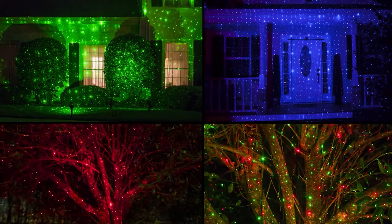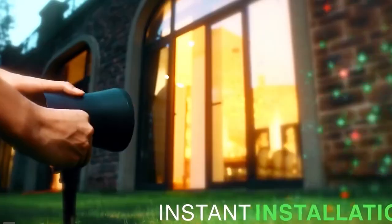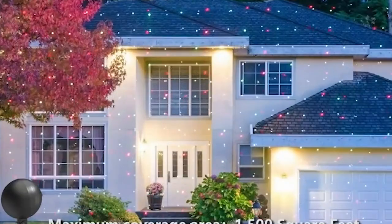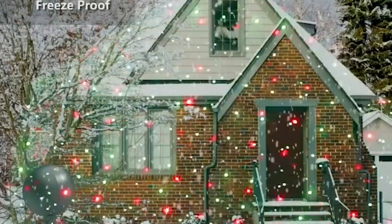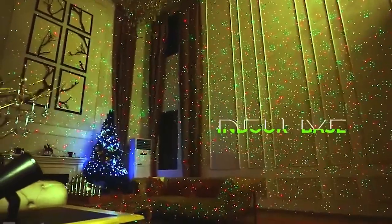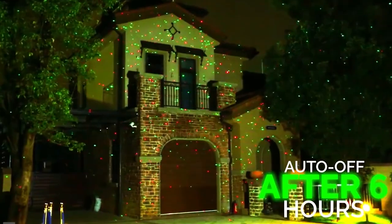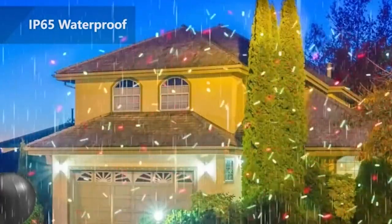Our remote control makes it easy to control patterns, speeds, and timing modes, so you can customize your light display to perfection. This amazing product is perfect for anyone who wants to add a touch of holiday cheer to their home. With its weather-resistant design, it can be used both indoors and outdoors without worry. The Laser Light Projector is also very easy to install with a power cord that is lengthened to 5 meters or 6.4 feet. Additionally, it comes with a round base and a long ground stake for ultimate versatility.